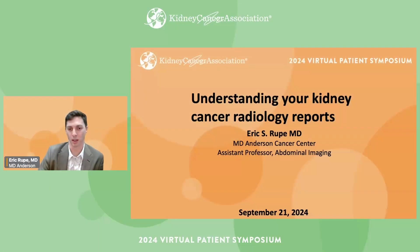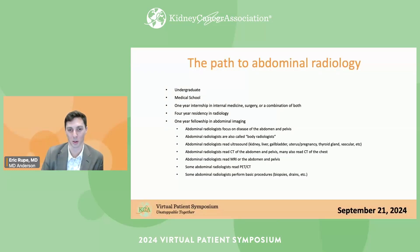My name is Eric Rupp. I'm an abdominal radiologist or abdominal imager, and I'm from MD Anderson Cancer Center in Texas. I just wanted to clear up some general misconceptions about radiologists right off the bat.